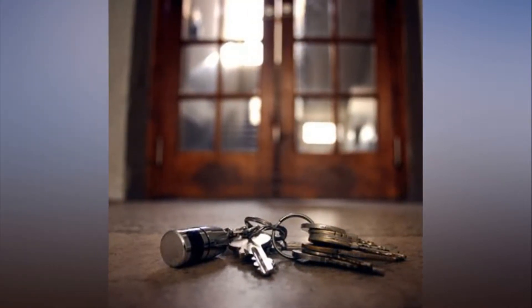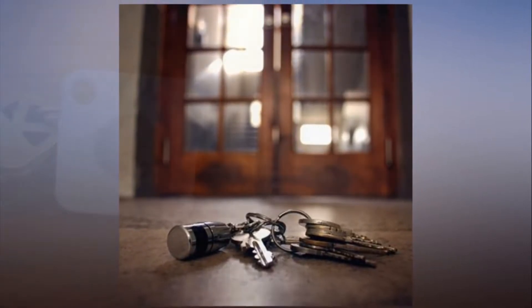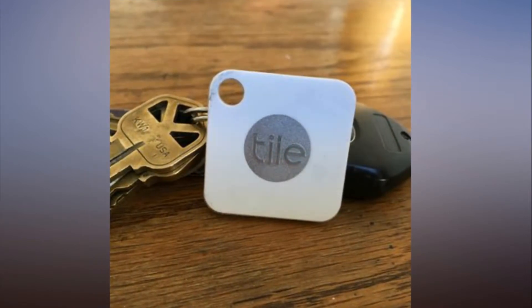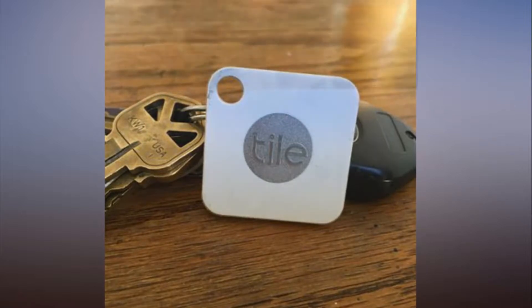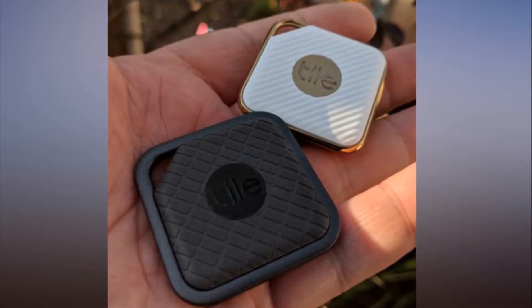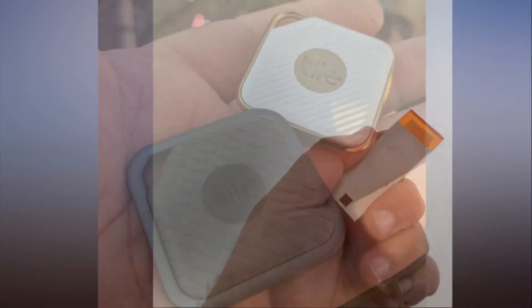Like the Tracker Bravo, the Honey is disc-shaped, though slightly larger — measuring nearly 1.6 inches in diameter and almost 0.2 inches thick. That's not the bulkiest key finder out there, but it's definitely not as compact as other devices in this category. At 0.2 ounces, at least the Honey won't add much weight to your keychain.